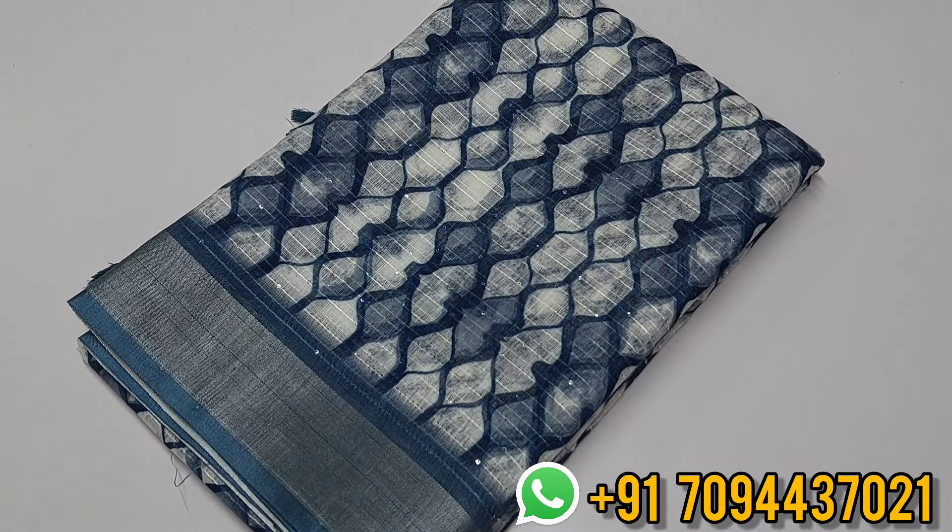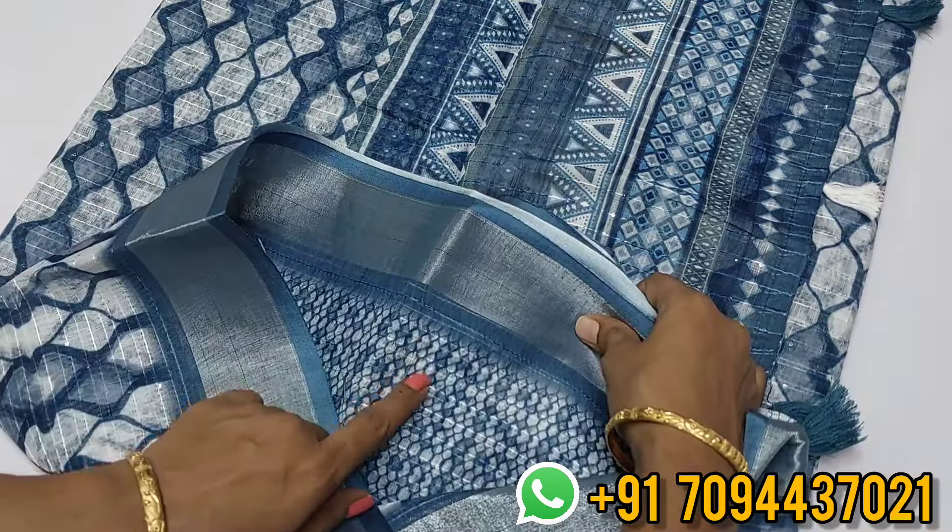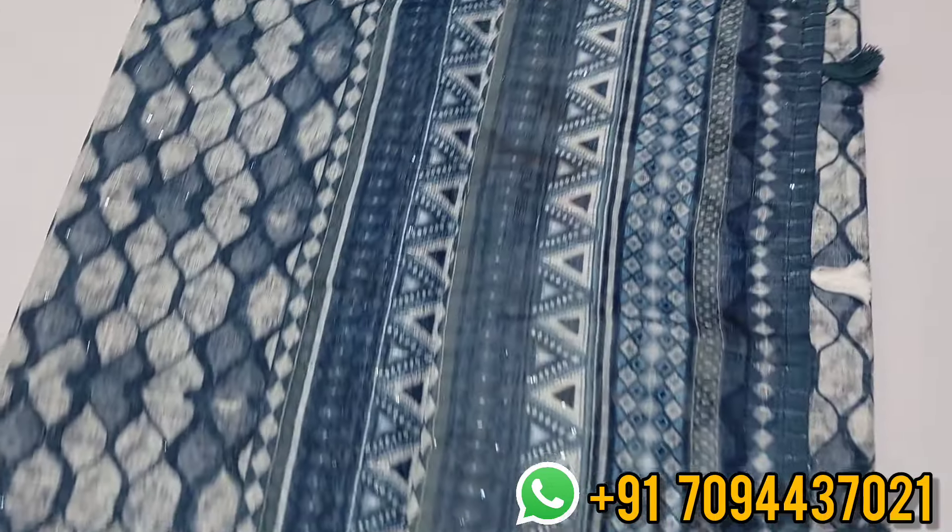Next is a linen crochet digital print saree — a beautiful subtle and elegant color. Indigo blue with white color contrast and a red side border with silver zari weaving. Beautiful border. You will get this beautiful pallu and blouse — very beautiful. A subtle elegant look. Priced at six ninety-nine, free shipping within Tamil Nadu.